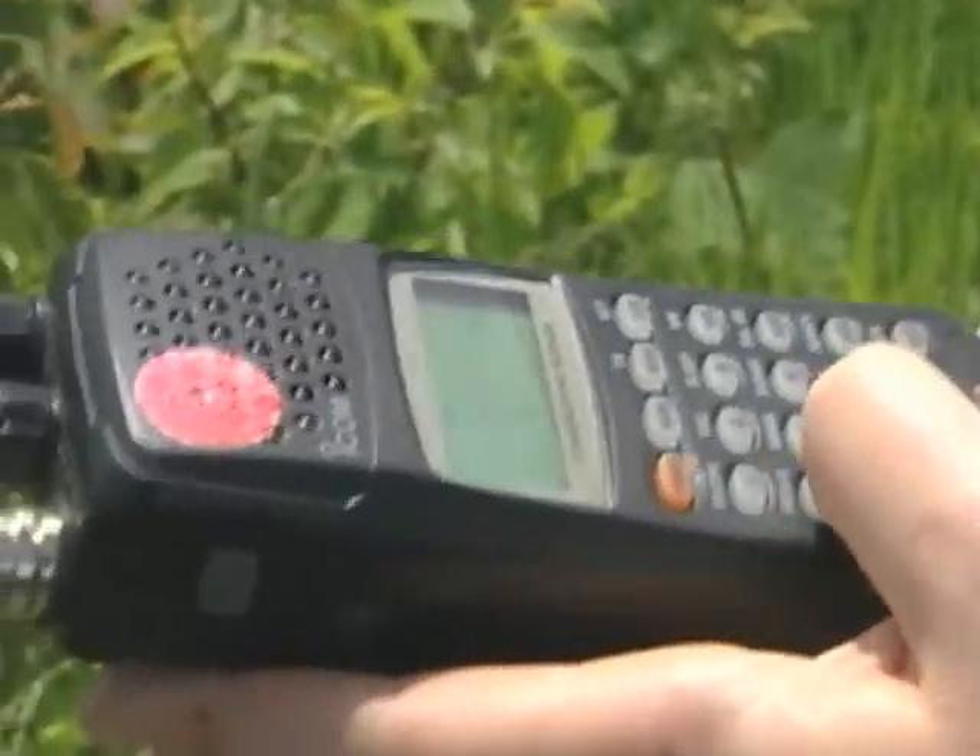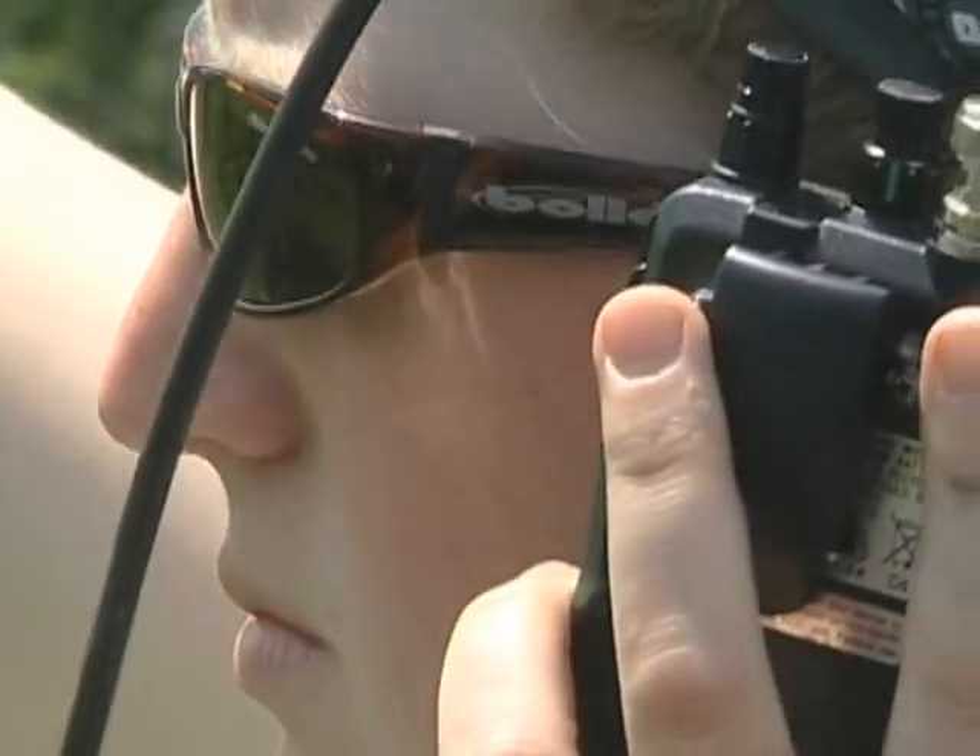I got a beep. Michelle Carstensen brings a radio receiver along when she goes out into the woods. If it's beeping fast, she knows there's a fawn nearby.